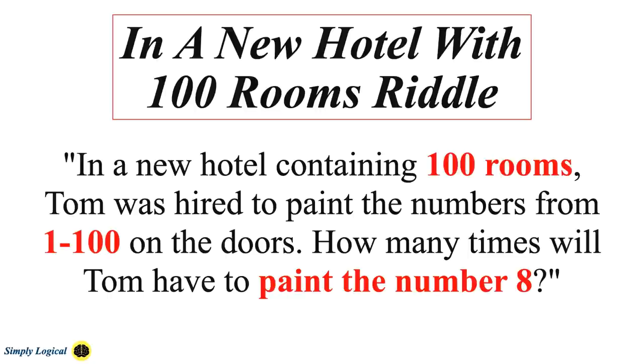In a new hotel containing 100 rooms, Tom was hired to paint the numbers from 1 to 100 on the doors. How many times will Tom have to paint the number 8? The puzzle is asking you to determine how many 8's there are between 1 and 100. This is a very interesting riddle currently trending on social media — it tests your observation and logical skills, and you may end up with the wrong answer if you are not paying attention.